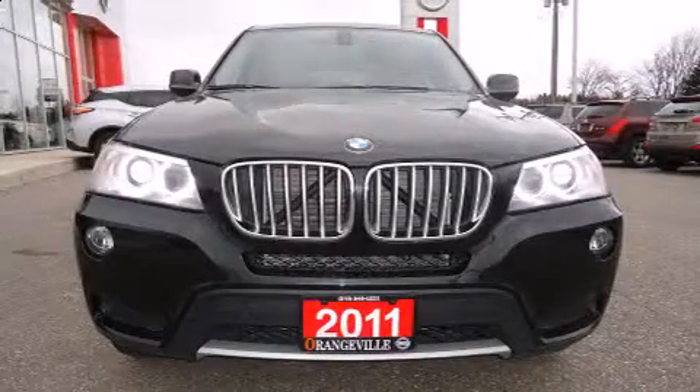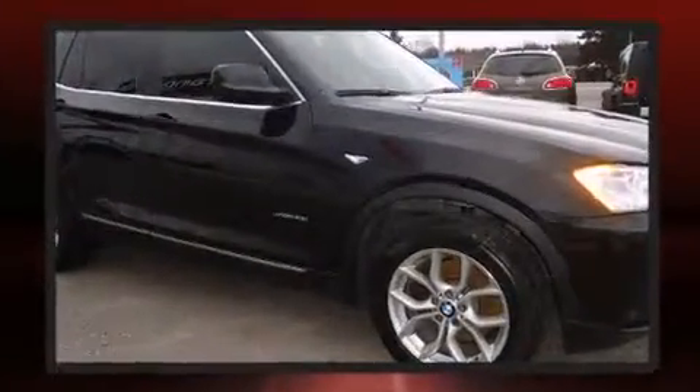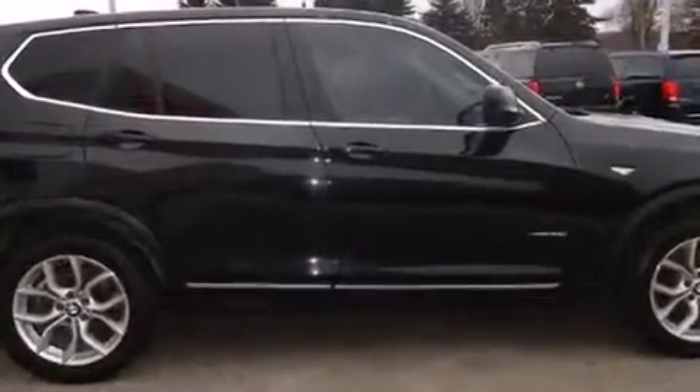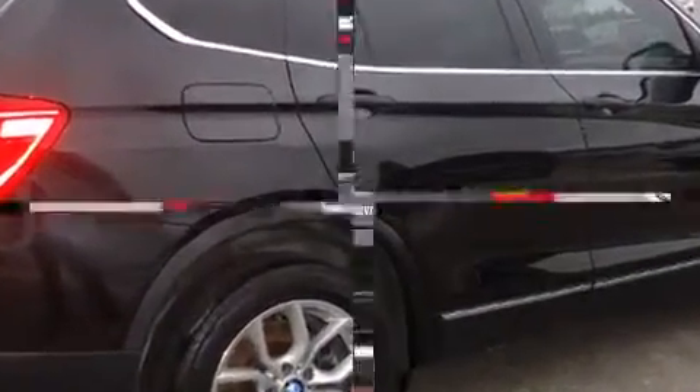Get excited about the 2011 BMW X3. It features an automatic transmission, all-wheel drive, and a three-liter six-cylinder engine. BMW prioritized fit and finish, as evidenced by front and rear reading lights, one-touch window functionality, a leather steering wheel, and front fog lights.